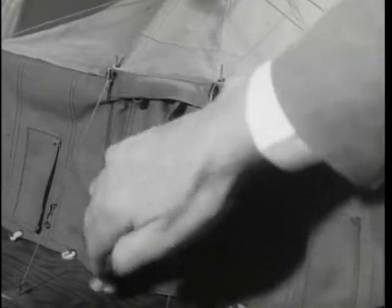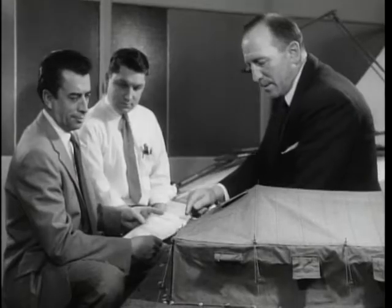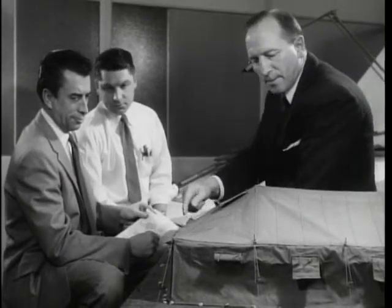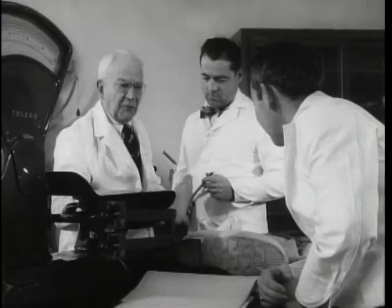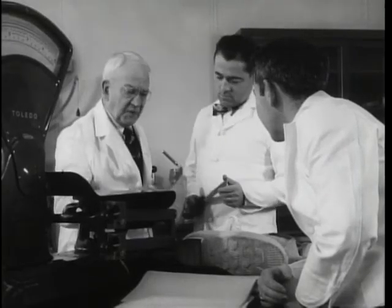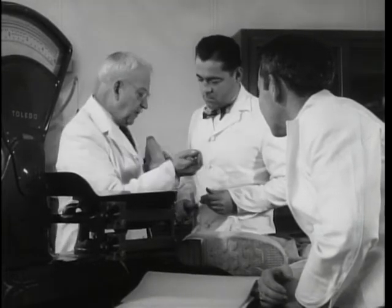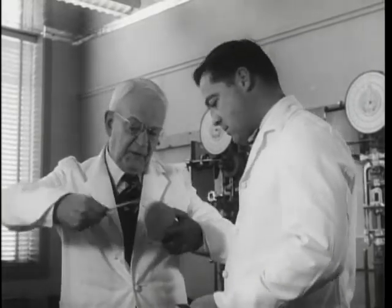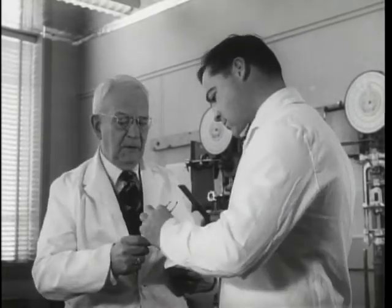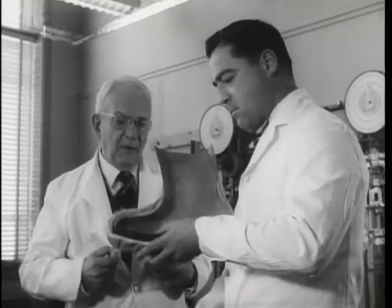In a fight against rain that soaks, ice that jams, mud that clogs, it's the job of these scientists to make the Army weatherproof. It is in the research laboratories that the basic work is done. Here, 17 different branches of science have joined in the greatest research program in military history. Because a soldier's foot gear is his most important equipment next to his rifle, research in this area has been stressed.